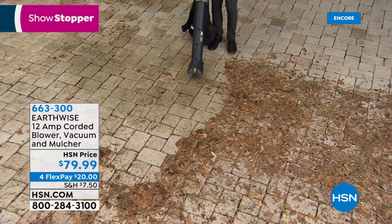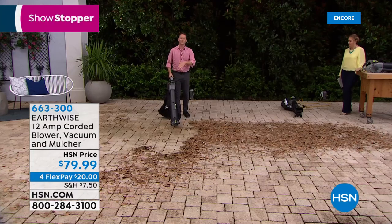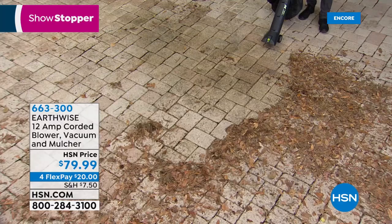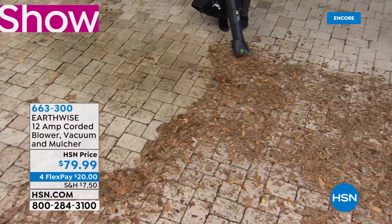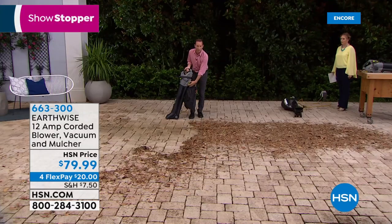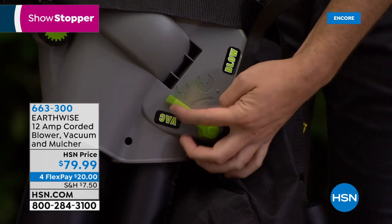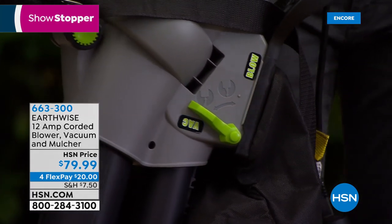You're going to blow all your leaves, then vacuum all of them. While you're vacuuming, an impeller is built inside, and with a simple little switch on the side you can go from blower mode to vac mode with one easy flip.